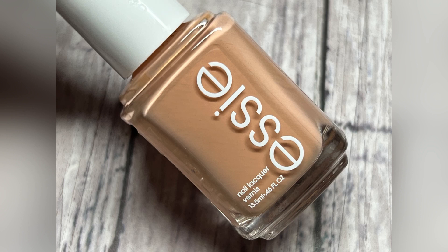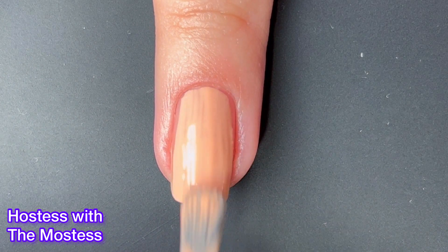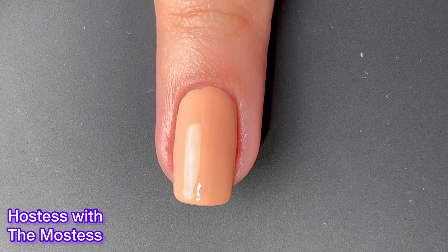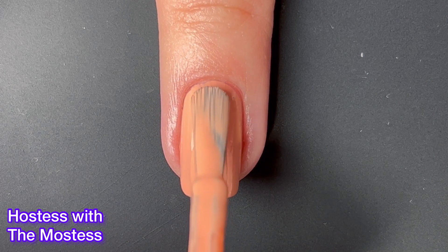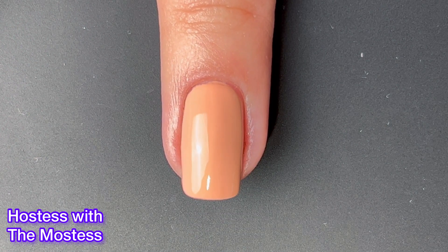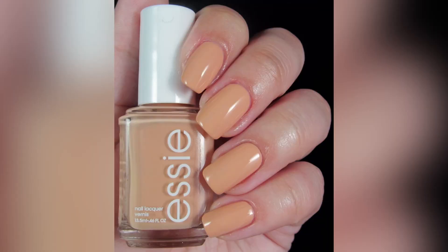Next up we have the namesake of the collection — this one is Hostess with the Mostess. This one has a little bit of peach to it. I do love the colors; don't get me wrong, I really enjoy all the colors in this collection, but cohesively as a collection it's just not my favorite. I really wish they had put in a green. I think a green would have been amazing instead of one of these cream colored nude brownie kind of colors — that would have been so nice.